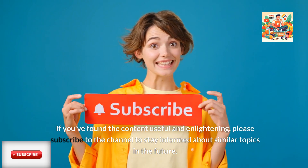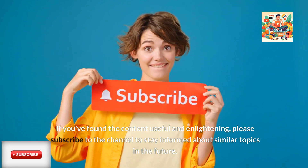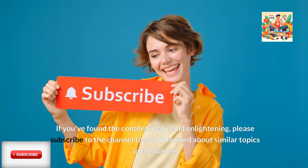If you've found the content useful and enlightening, please subscribe to the channel to stay informed about similar topics in the future.